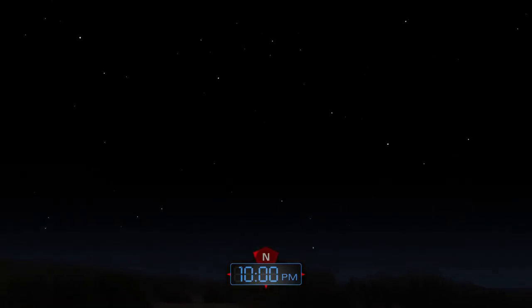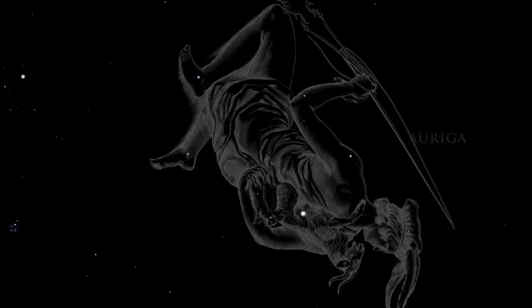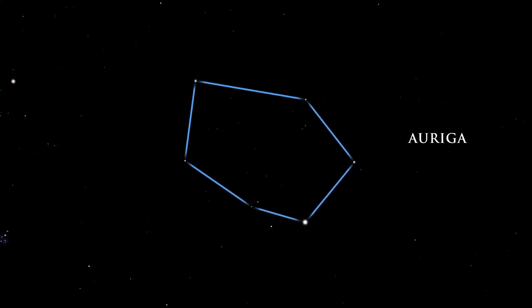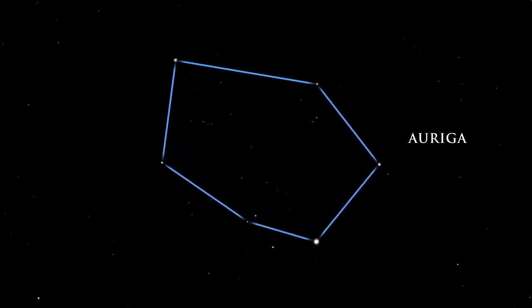The winter sky is filled with brilliant stars. An ancient constellation, Auriga, was pictured as a goat herder by the Greeks and Romans. Auriga is a beautiful circlet of jeweled stars, gracing the sky overhead.